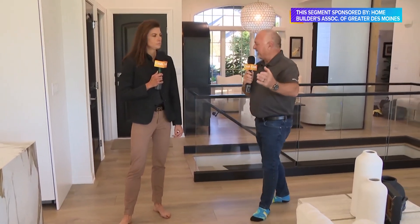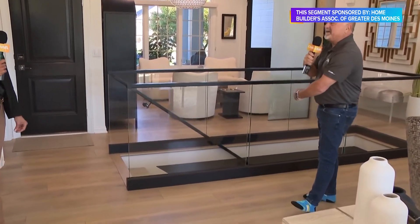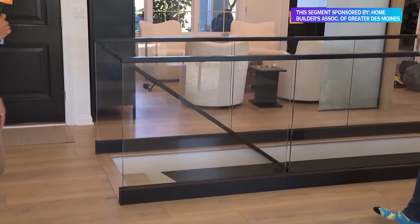Even look at this — when we first walked in, I thought this was a big aquarium. No, this is actually the way you go downstairs. This is really, really cool — I've never seen this before.